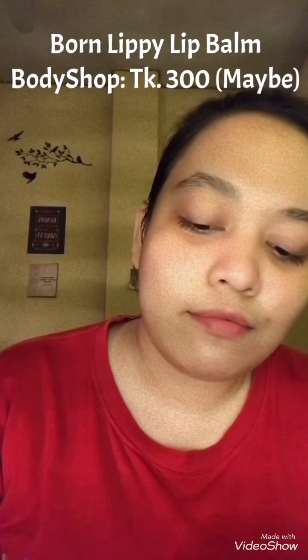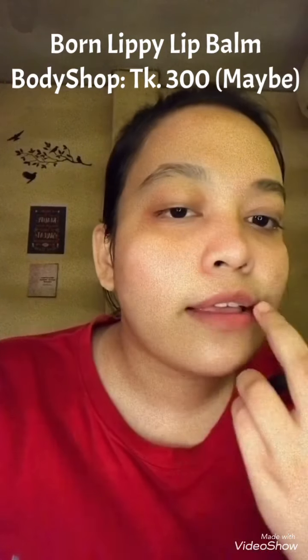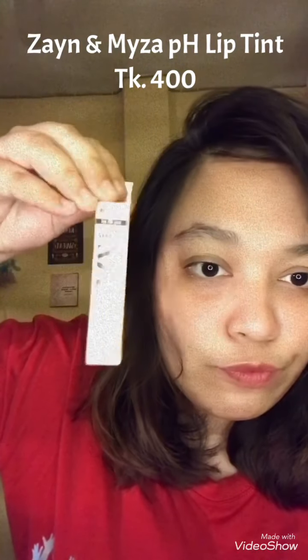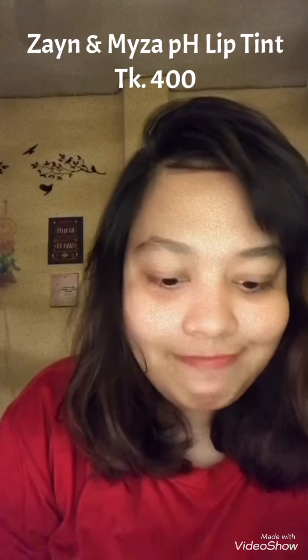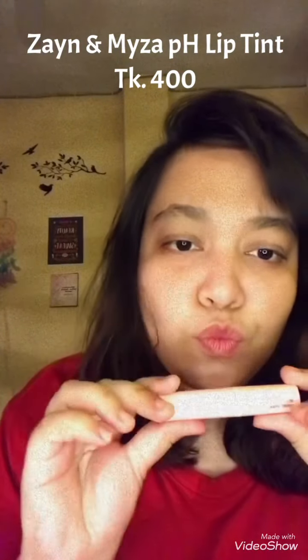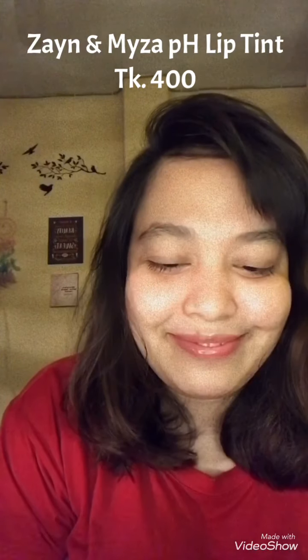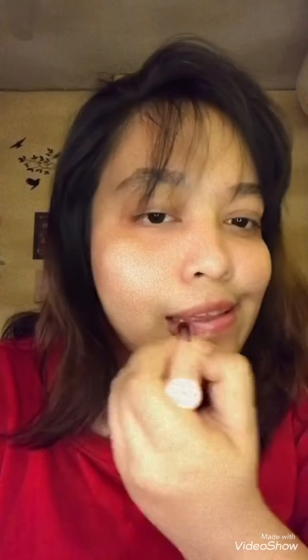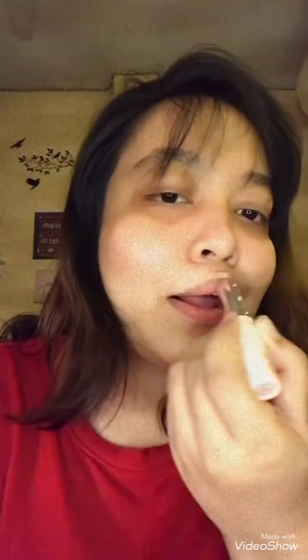Now it's time for the lips. I'm using a lip balm which I really love — it really helps to hydrate your lips very well. Lastly, I'm using a lip tint which I am really loving. It's a really good lip tint. Apply it well and now you are set.